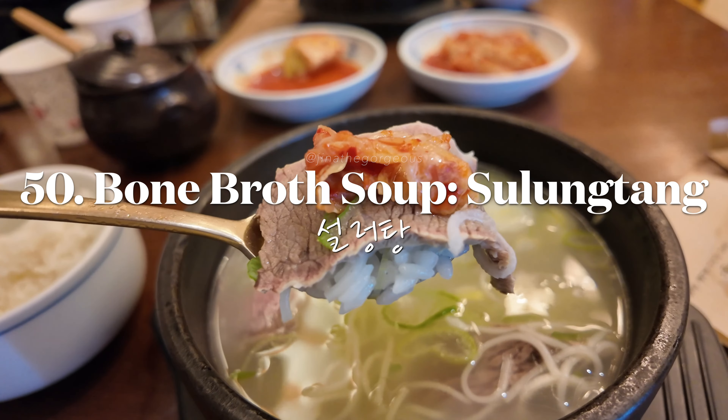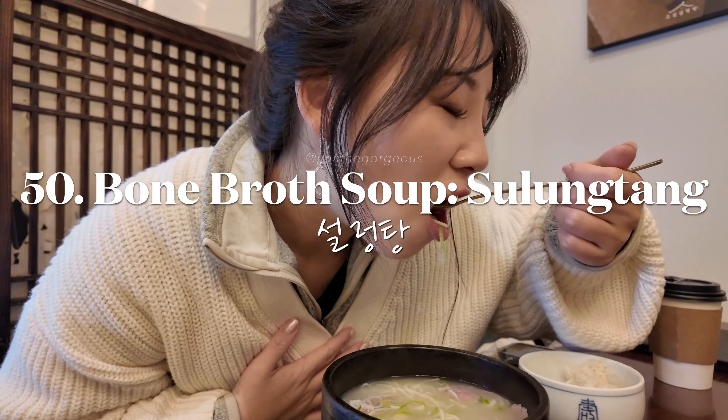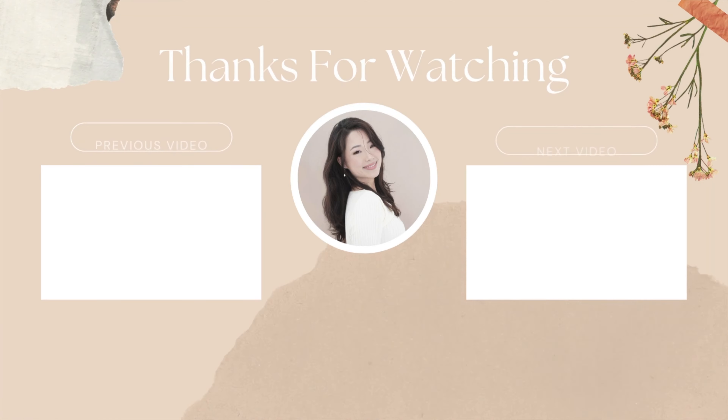Hope you enjoy Korea — don't forget to follow for more content like this.